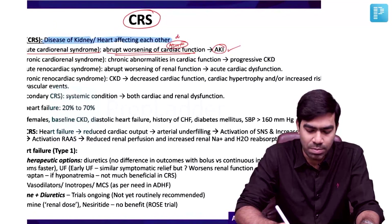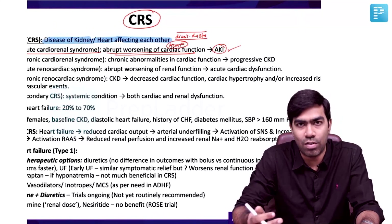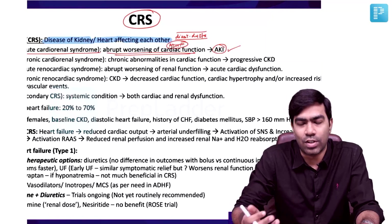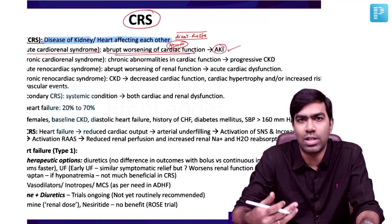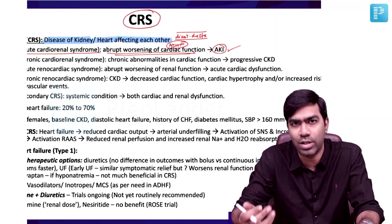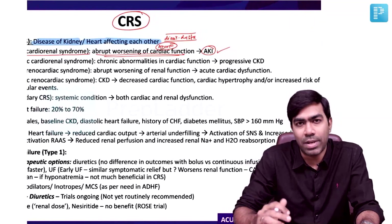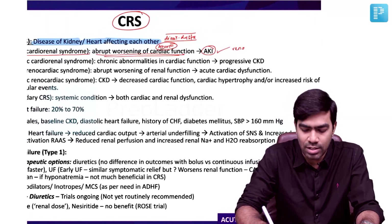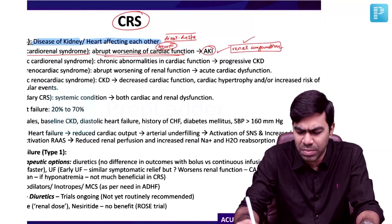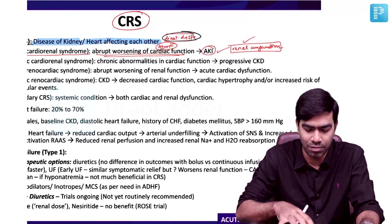Who is at risk? Patients with diastolic dysfunction have a higher risk of developing Type 1 CRS compared to those with systolic dysfunction. Patients with systolic dysfunction are more likely to develop CRS Type 2. Patients with diastolic dysfunction alone will develop CRS Type 1 more often than not. The main pathology is renal congestion — especially for Type 1 and Type 2 — and in ADHF patients with diastolic dysfunction, renal congestion is going to be very high.